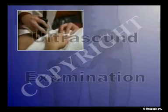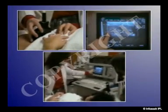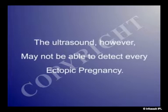Further, an ultrasound examination may show whether the uterus contains a developing fetus, or if masses are present elsewhere in the abdominal area. The ultrasound, however, may not be able to detect every ectopic pregnancy.